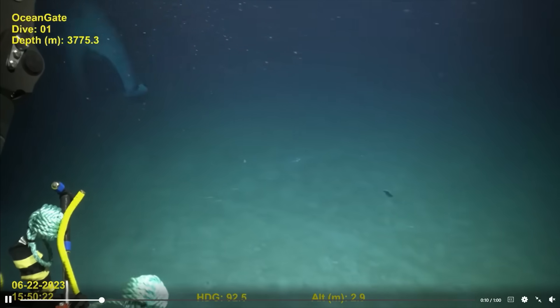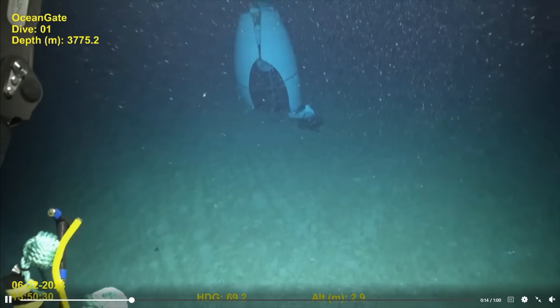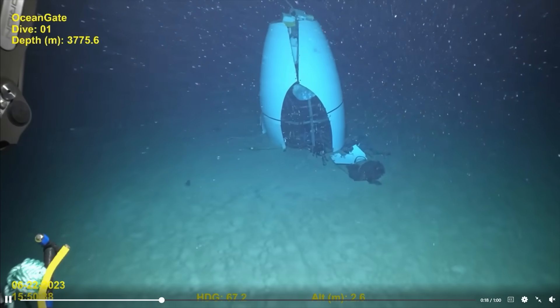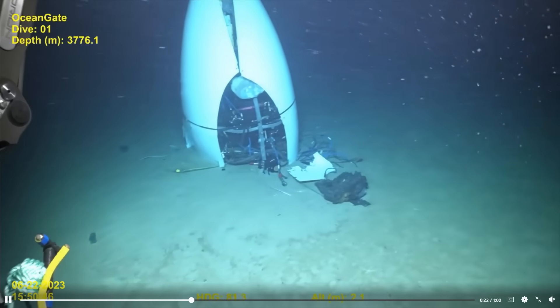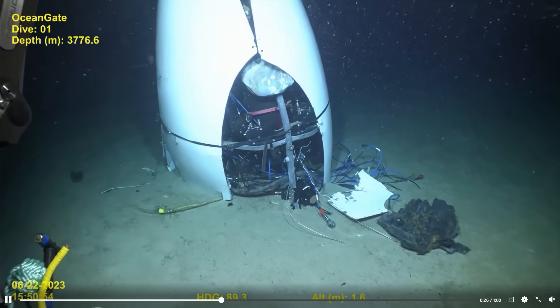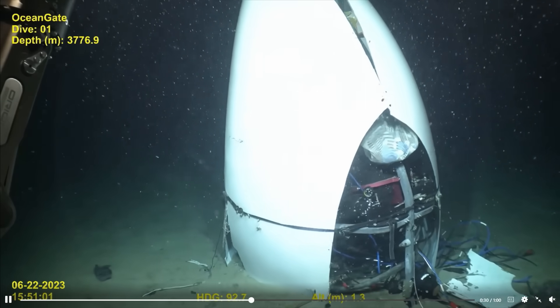This is footage from a remotely operated vehicle collected four days after the tragedy. The extreme violence associated with this implosion is evident — the five occupants are said to have died instantaneously due to the immense pressures, with debris strewn about the bottom of the Atlantic near the Titanic wreck site.